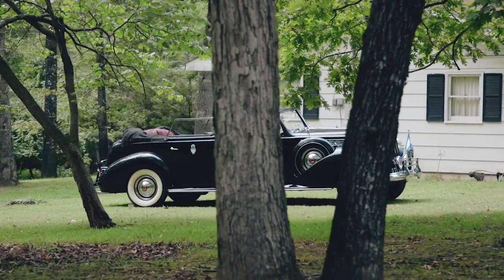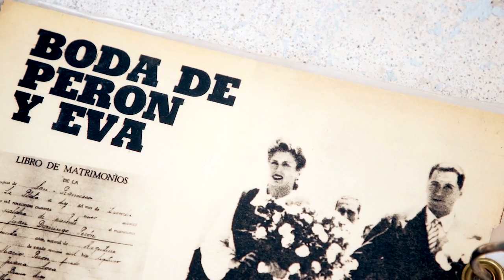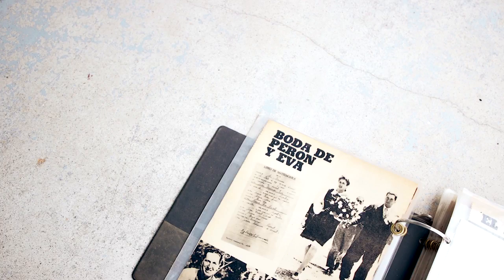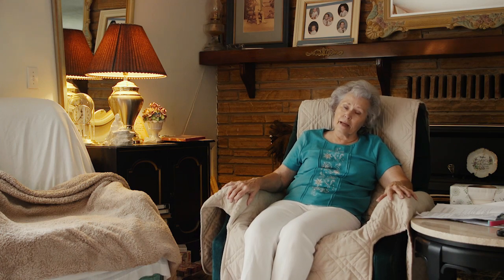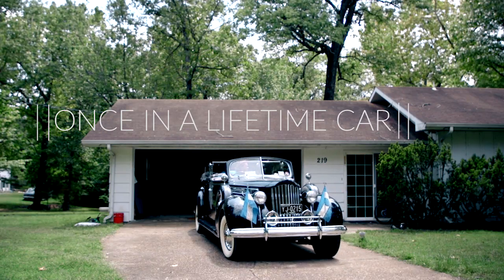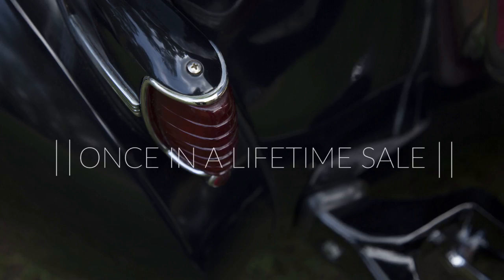Kind of magical, I guess you'd say. To know that you've got that kind of history, and to know that they loved the car too. And to bring that car back to life is something. It really is.